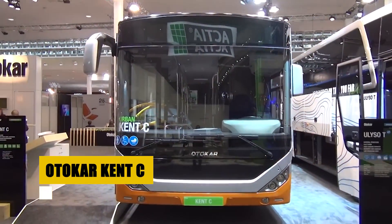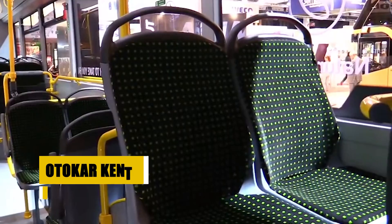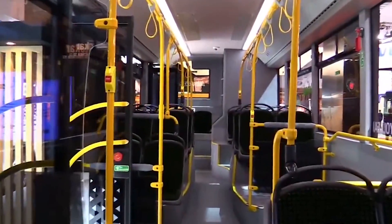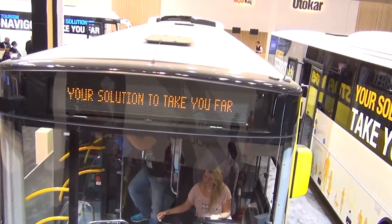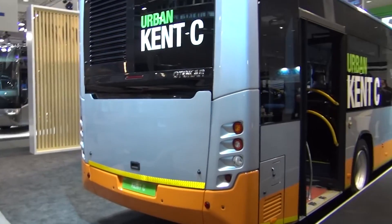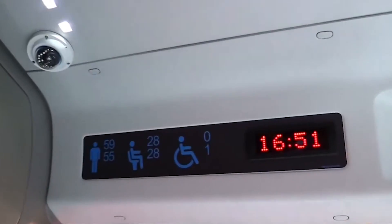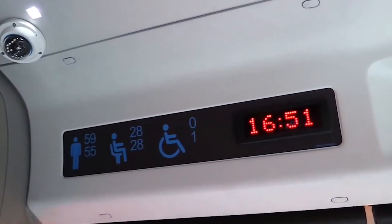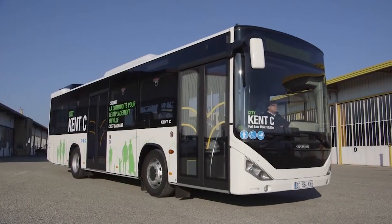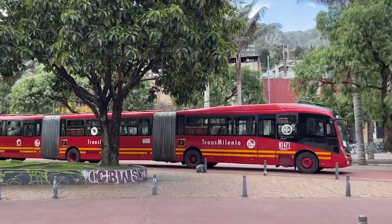The Otokar Kent C enhances urban transit with its substantial 18.75-meter length and capacity for 164 passengers, making it ideal for crowded city routes. It features a powerful DAF MX-11 engine and an economical operation mode that reduces costs and emissions. The bus's articulated design includes large double doors that facilitate quick and easy passenger flow. Its spacious interior, designed for comfort and accessibility, includes dedicated areas for pushchairs and wheelchair users, ensuring it meets the demands of modern public transport systems efficiently.